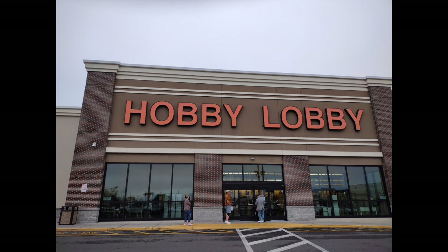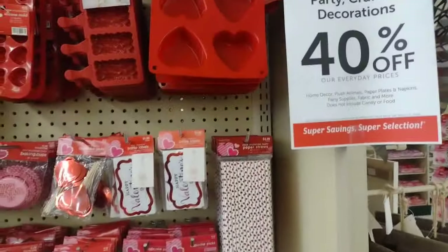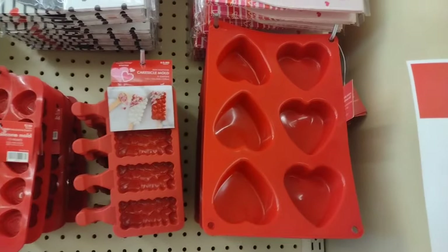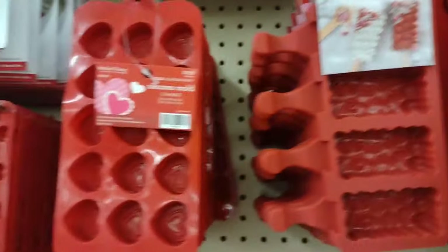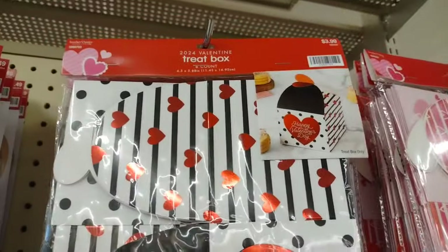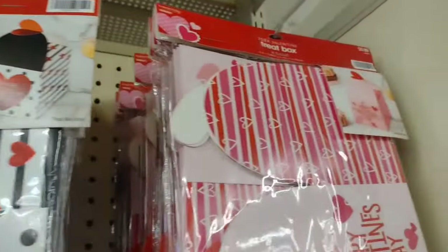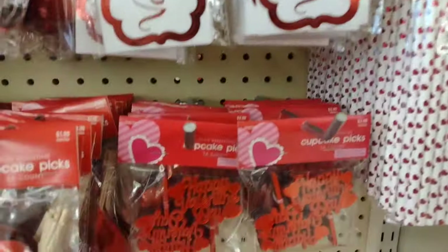Hey everybody, let's go shopping at Hobby Lobby! I love this Hobby Lobby. I just did a recent video similar to this, but this Hobby Lobby had so much more - I was so excited as soon as I walked in. Everybody shops at the other Hobby Lobby, and this one's about six miles away from that one, so all this stuff is amazing.